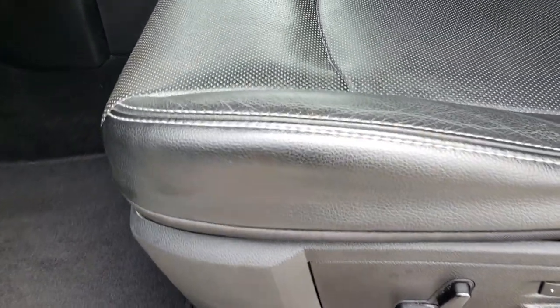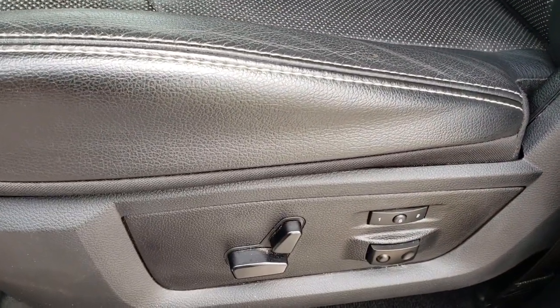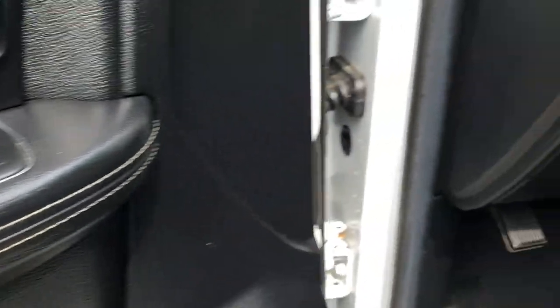Inside, the Laramie package gives you the black leather interior. There are no rips or tears on these seats — really nice condition with just a little wear but still nice. It has heated and cooled seats, memory driver's seat, and lumbar. Comes with the factory floor mats. In the front, it has power windows, power locks, and power mirrors.